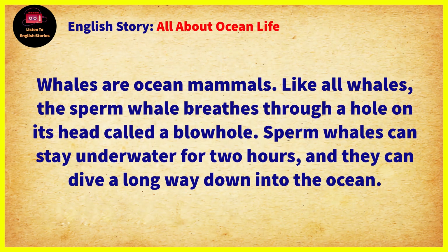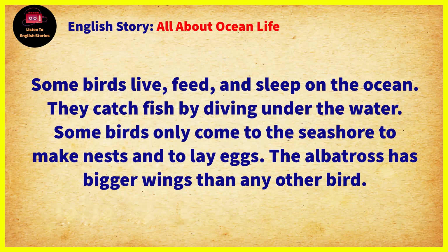Whales are ocean mammals. Like all whales, the sperm whale breathes through a hole on its head called a blowhole. Sperm whales can stay underwater for two hours, and they can dive a long way down into the ocean. Some birds live, feed, and sleep on the ocean. They catch fish by diving under the water. Some birds only come to the seashore to make nests and to lay eggs.